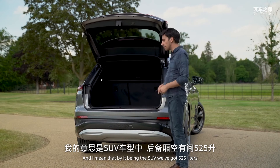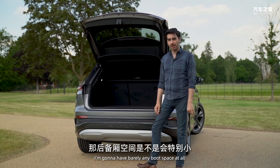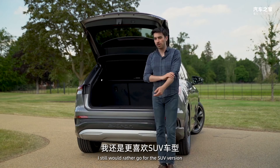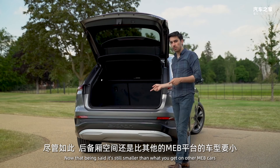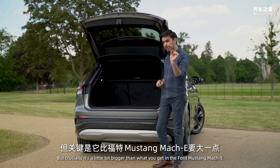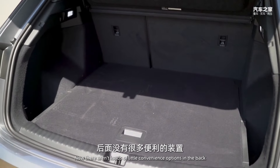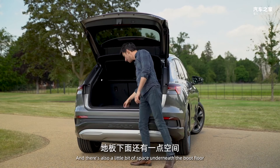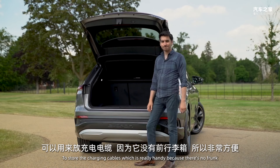In the regular SUV version of the Q4 e-tron we've got 525 litres of boot space. If you go for the Sportback you only lose five litres, so you're not being penalized too much for that coupé roofline — though I'd still go for the SUV. That said, it's smaller than what you get in the Enyaq and ID.4, but crucially a little bit bigger than the Ford Mustang Mach-E. There's a net to divide things up and space under the boot floor to store charging cables, which is really handy since there's no frunk as standard.